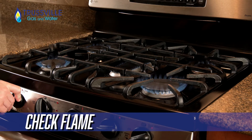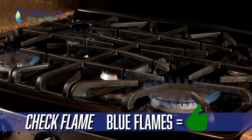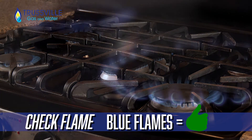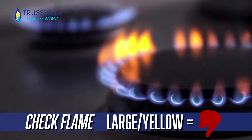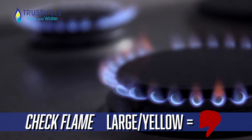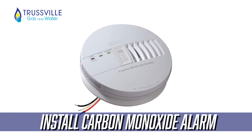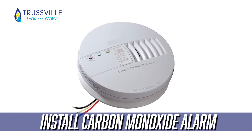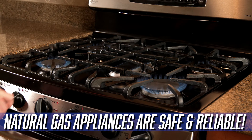Check the flame on fuel-burning appliances. Blue flames mean your appliance is clean burning, but if your flame is large, yellow, or flickering, have the appliance checked by a qualified technician. You can go one step further to keep your family safe by installing and maintaining a carbon monoxide detector in your home.